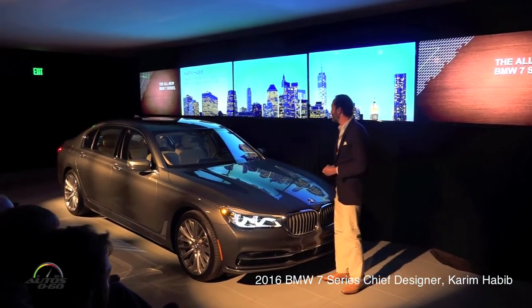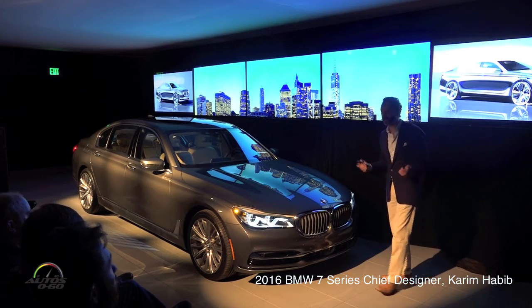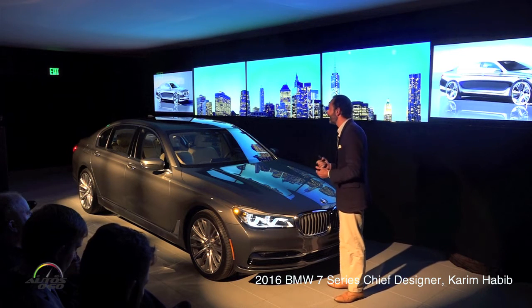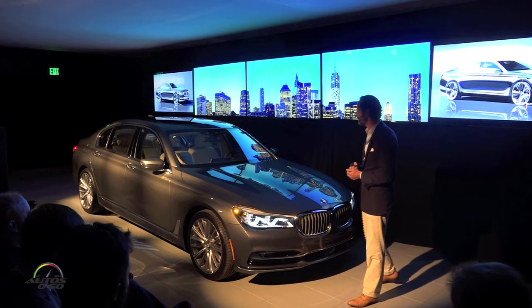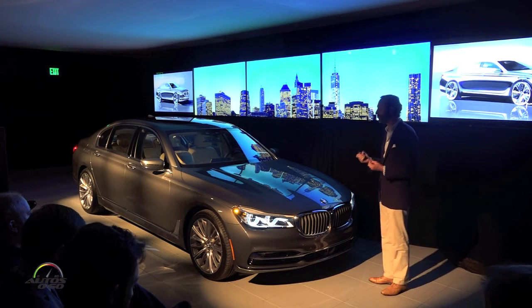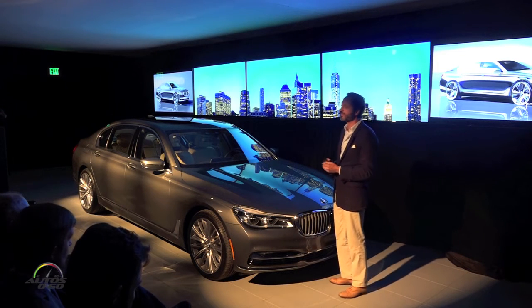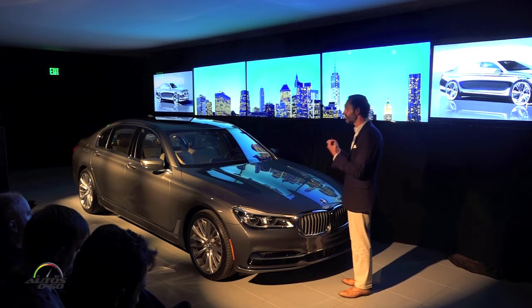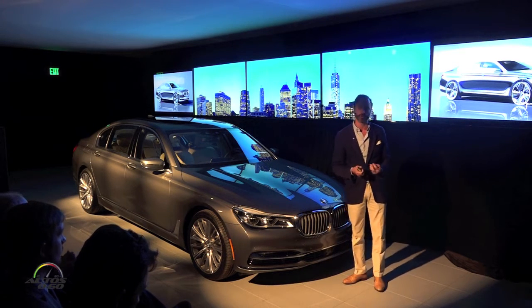Good evening, ladies and gentlemen. I'd like to talk to you about the design of the 7 Series. As you can imagine, the BMW 7 Series, the flagship of the brand BMW, is something very special to us as designers because it represents its own set of challenges and assignments. That means there's a certain presence, a certain status, a certain elegance that is very important for this vehicle.